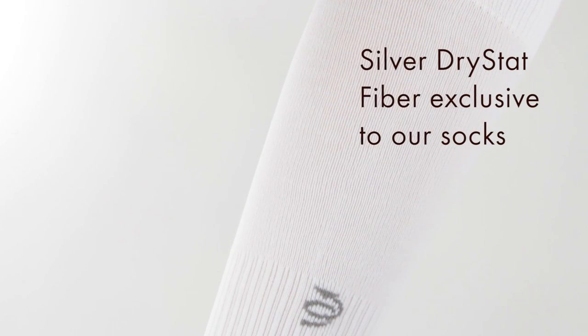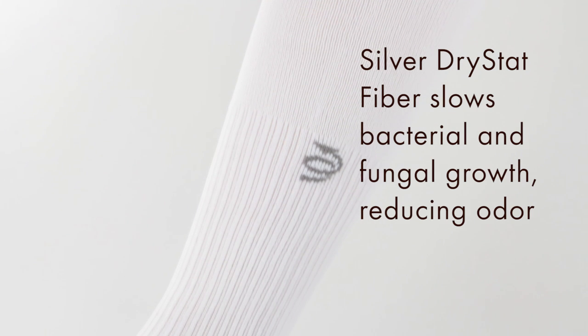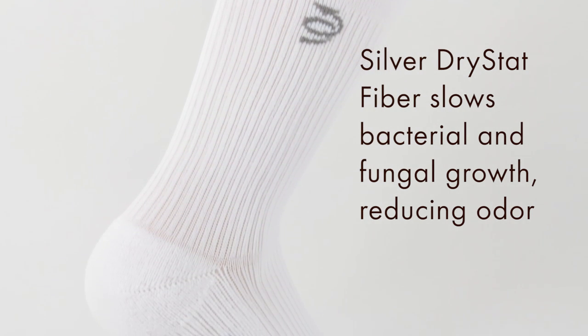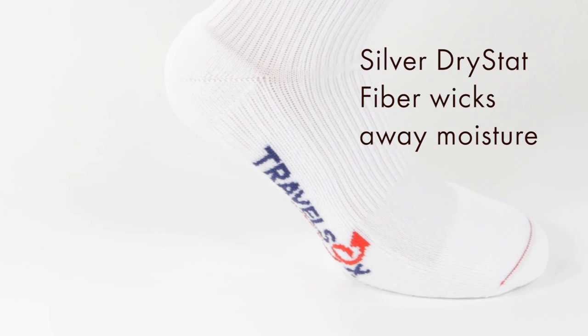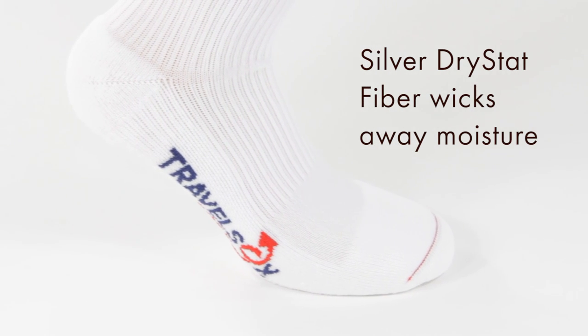Travel Socks use silver Drystat fiber. This silver-infused fabric slows the growth of bacteria and fungus, reducing odor. The exclusive fiber wicks away moisture, keeping your feet dry, reducing the chance of blisters.